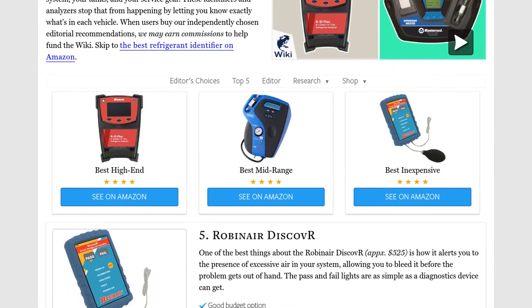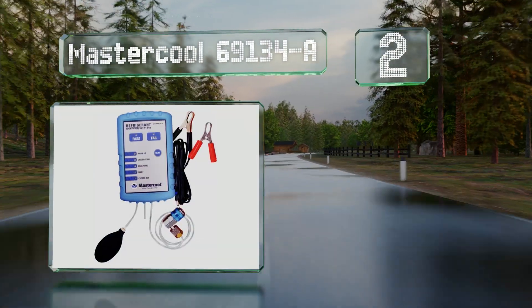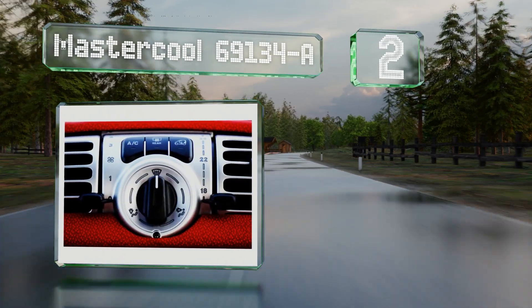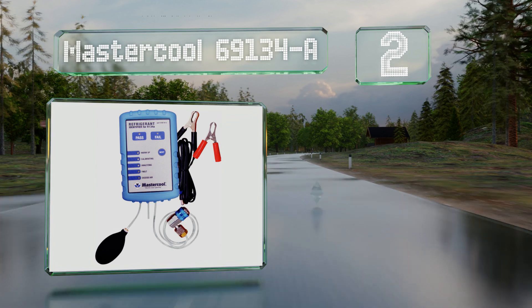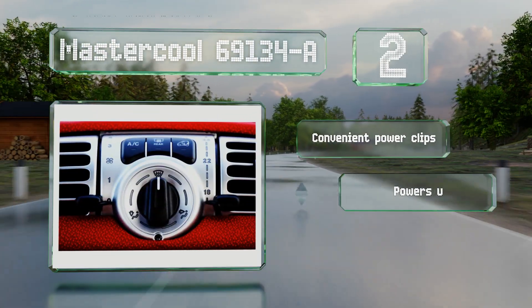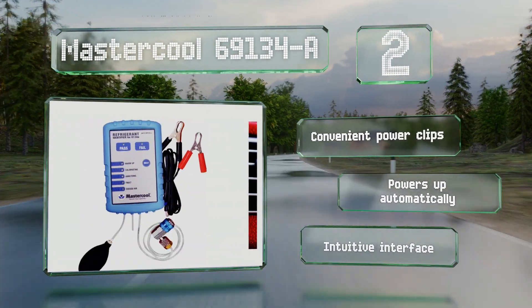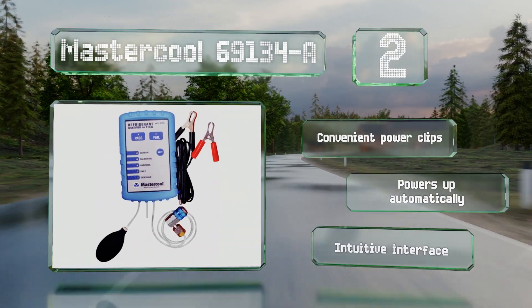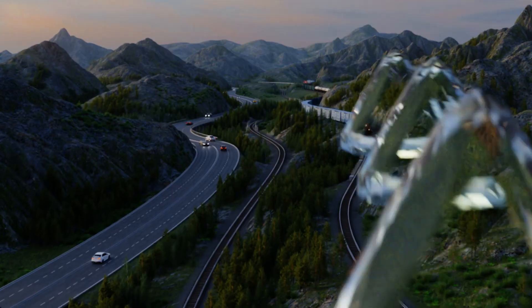At number two, the Master Cool 69134A is 95% accurate in identifying and qualifying pure R134a, and the molded ABS housing protects it from drops. It's fairly small too, making it easy to stash in a glove compartment or your toolbox. It includes convenient power clips and an intuitive interface, and it powers up automatically.